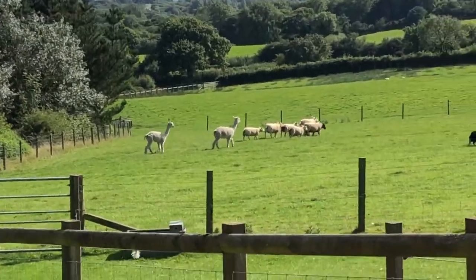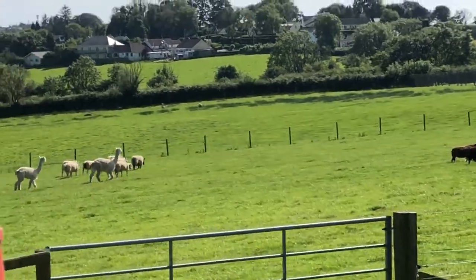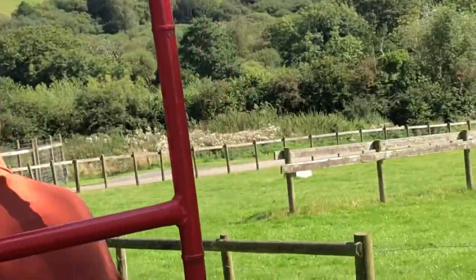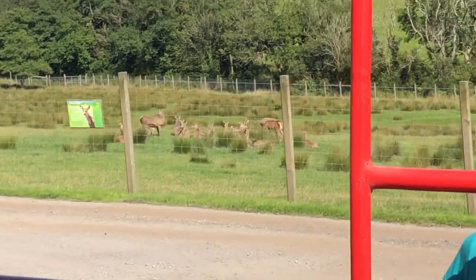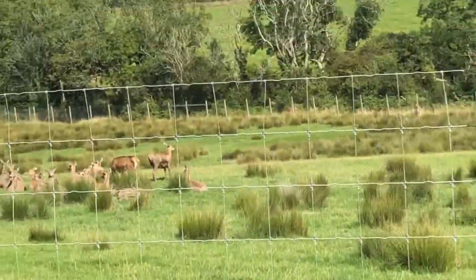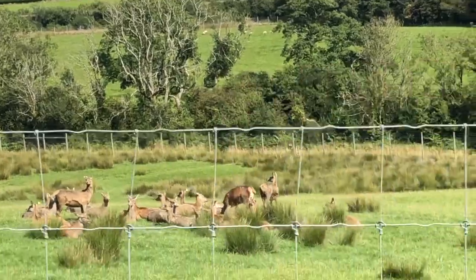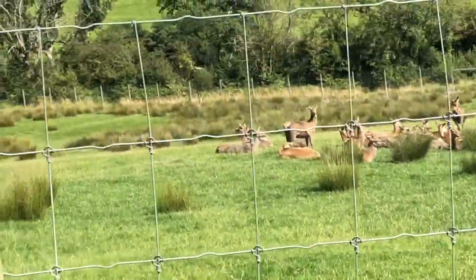On the right there in the next paddock over you'll be able to see two more of our alpacas, and also some of our Dorset sheep there as well. We've got five alpacas out here altogether, and as well as the five out here we've also got another two over in the Jolly Barn. This is the first year that we've actually kept alpacas in the Jolly Barn, so it's quite new to the animals and new to us as well, but they seem to be settling in really well.